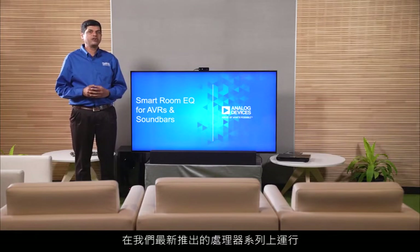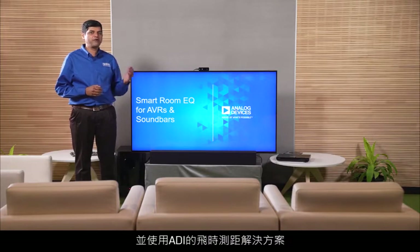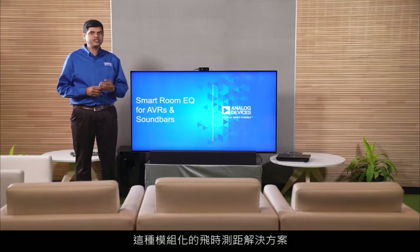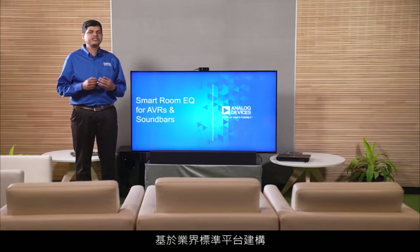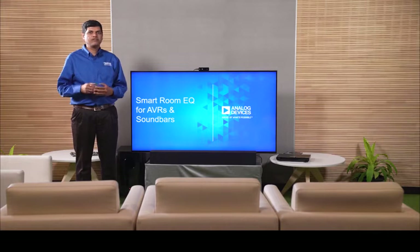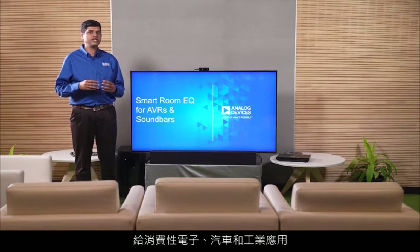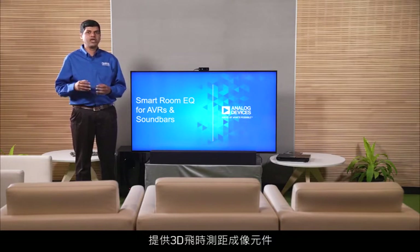Running on our latest Shark family of processors and using ADI's time-of-flight solution, this modular time-of-flight solution, built on an industry standard platform, provides the X, Y, and Z coordinates of the listener in the room to the Shark processor. For years, ADI has been delivering components for 3D time-of-flight imaging with proven solutions across consumer, automotive, and industrial applications.